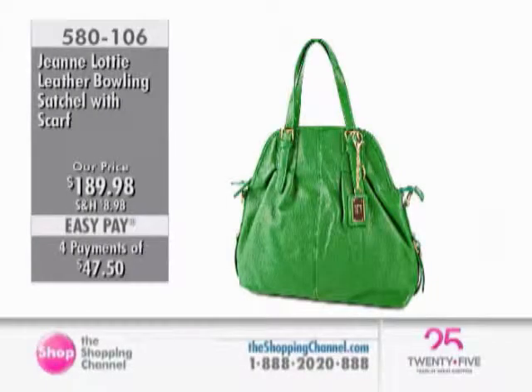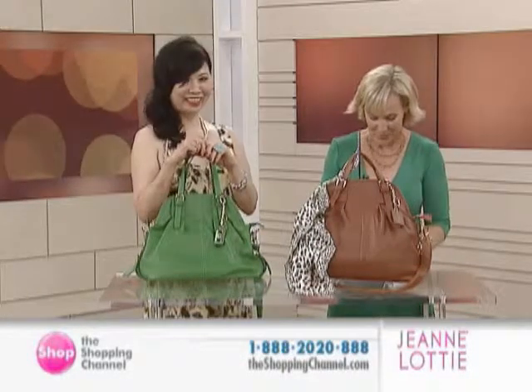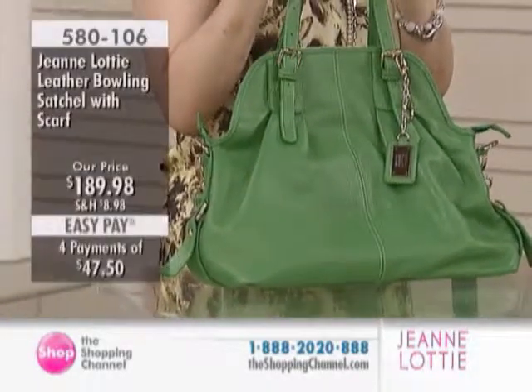I'm so excited about the next bag because this is your color. I am in love with green, in case you haven't noticed. Kermit's got nothing on me today. This is our bowling satchel with a scarf.